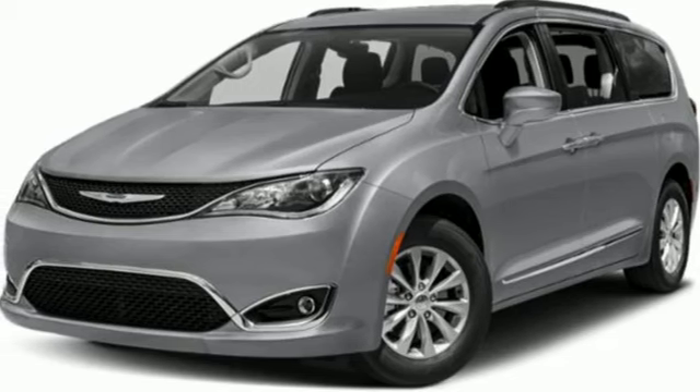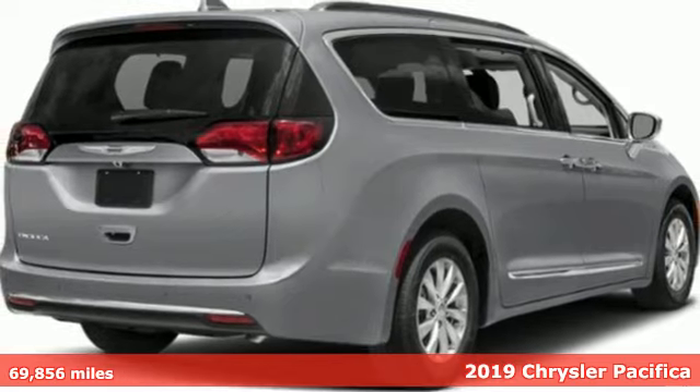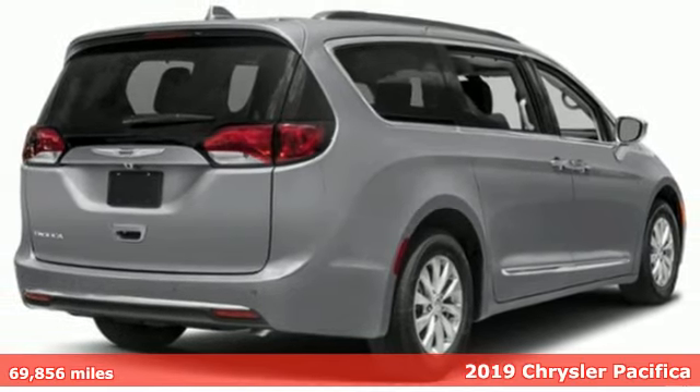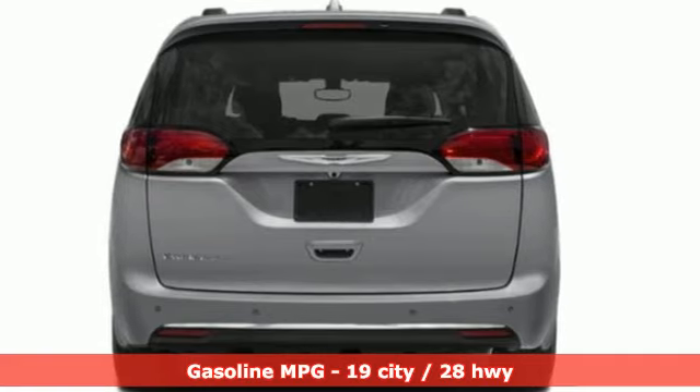Here's a 2019 Chrysler Pacifica. It's fun to drive with plenty of room, plenty of style and plenty of features designed to make your life easier, all wrapped in a stylish package.